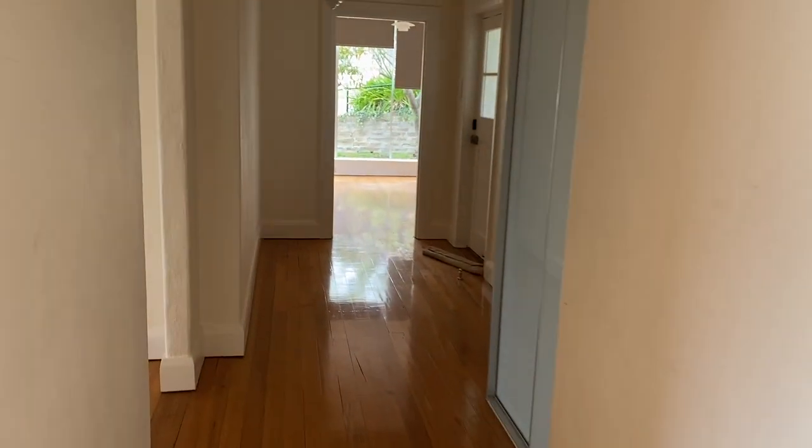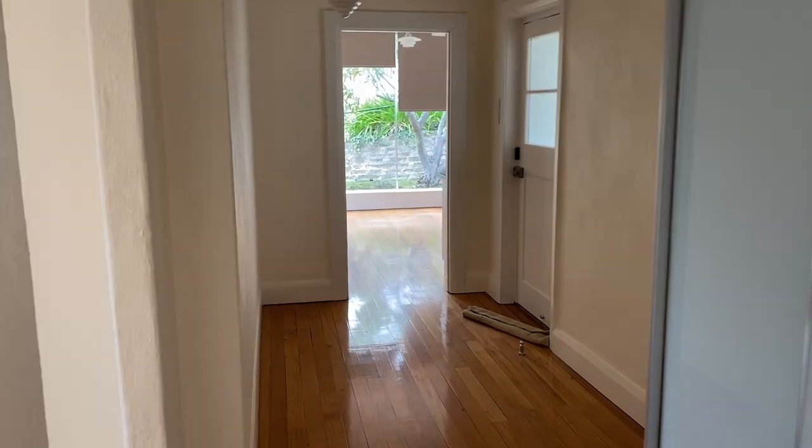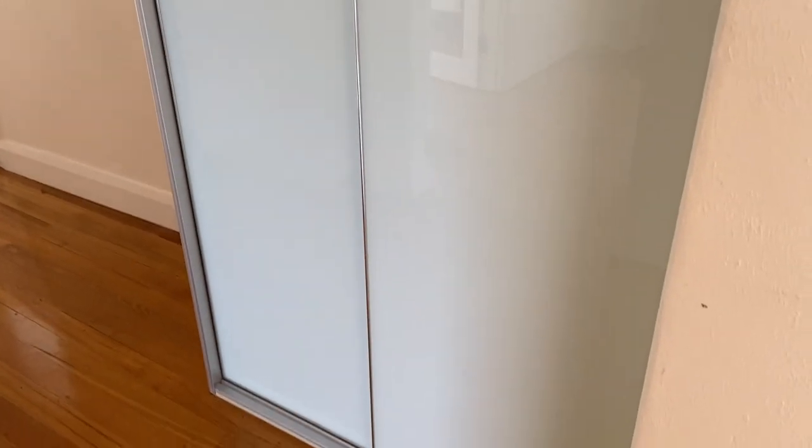Going back down this hallway, straight ahead where you can see that garden leads back out to the kitchen and dining area. We've also got some linen storage cupboards here, which are really great.